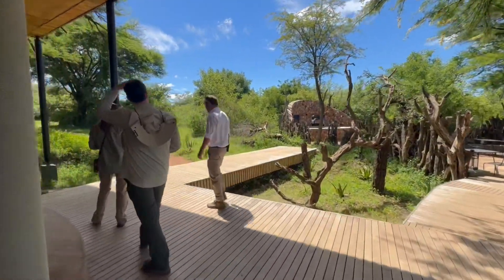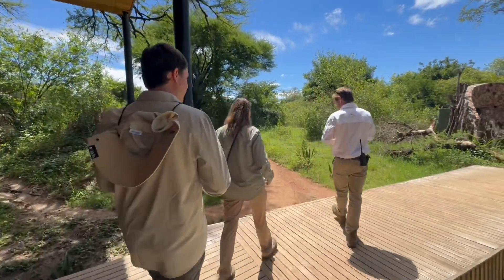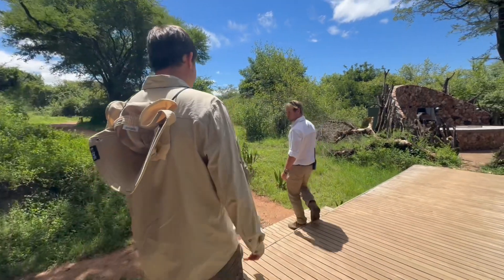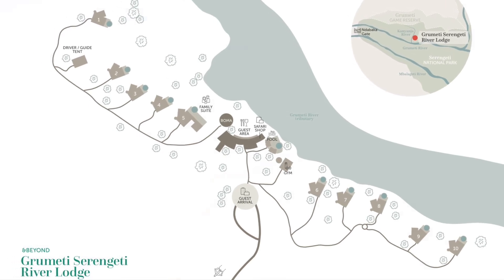There are only 10 units at this facility, one of which is a family unit. They're spread out so far apart that they can't even see each other. Each one has a view of the river and a private pool.